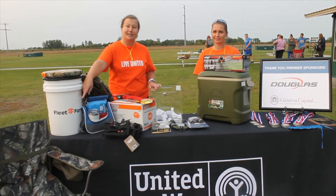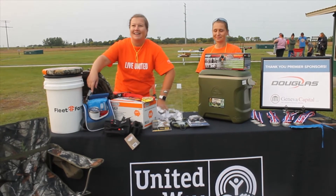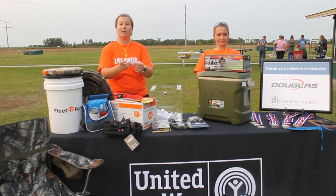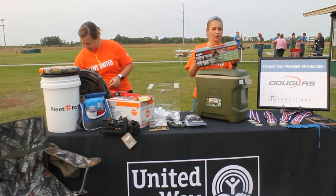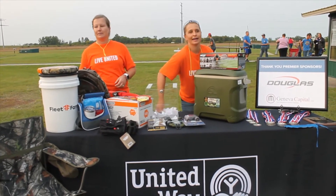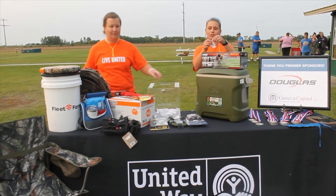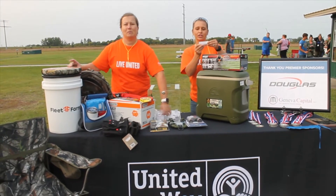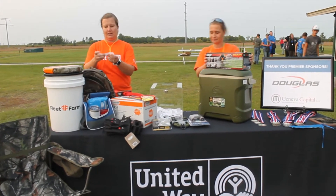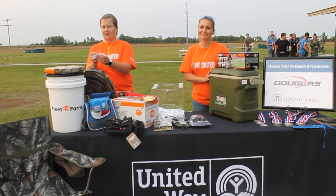I'm going to start with the really awesome camouflage camp chair and that one goes to Josh Schoenrock. Next we're going to go to the Mojo Rippler Duck Commander decoy and that one goes to David Jelland.